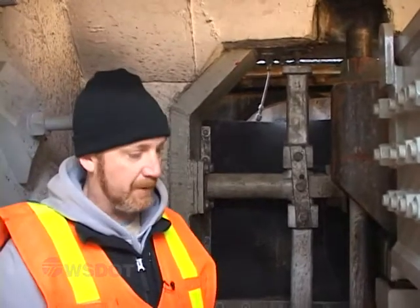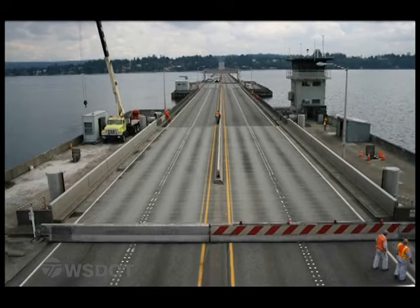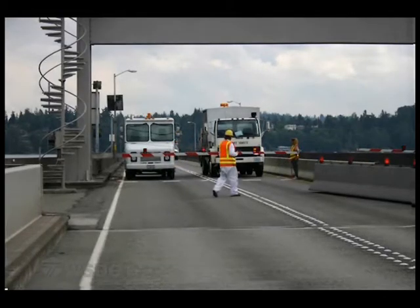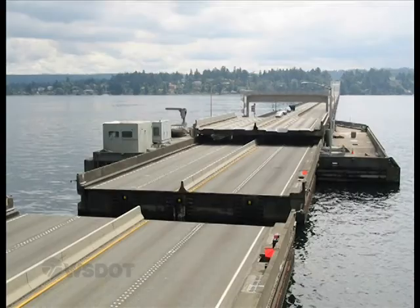We do have automatic pumps down below here because a lot of water will come through here during a storm. And hopefully we'd have IRT or State Patrol to help us, and we would shut the bridge off at both ends, swing the barriers at both ends, and make sure that there was no traffic on the bridge at all — drop the gates, raise the decks, and then separate the bridge.